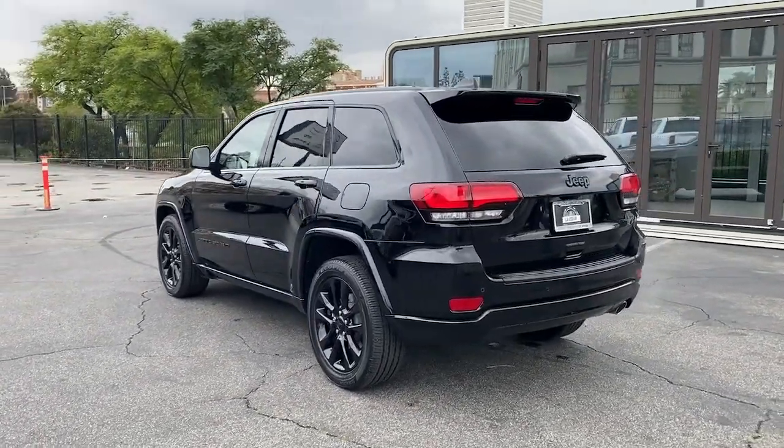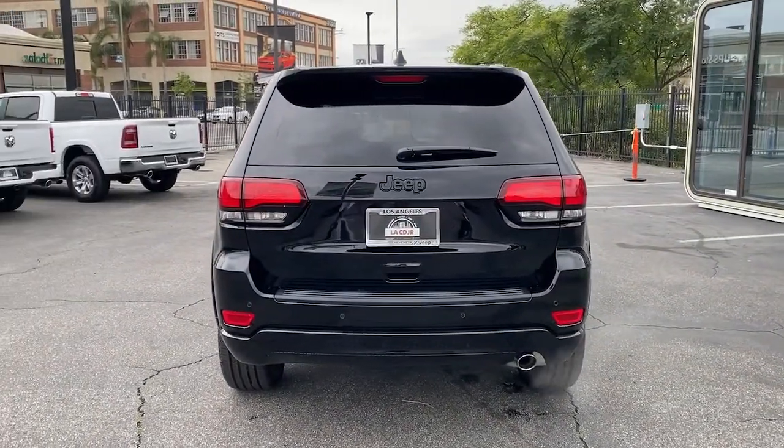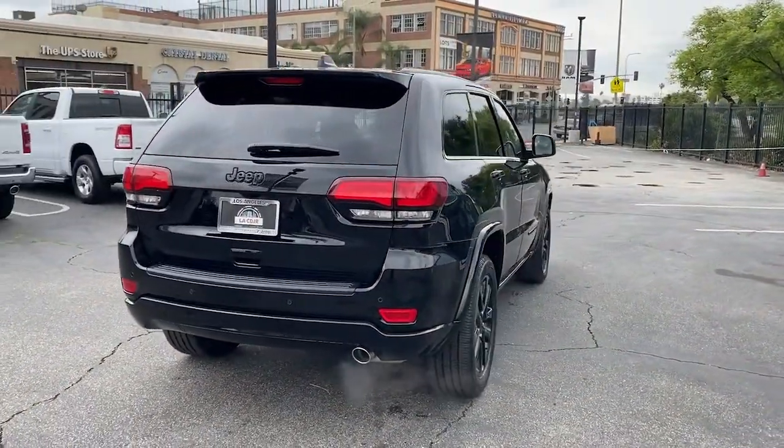These are just some of the great options this vehicle comes with: sun and moonroof, navigation system, keyless entry, and V6 cylinder engine.